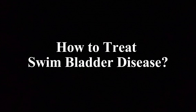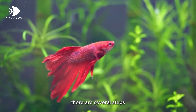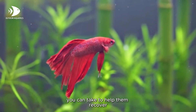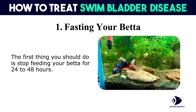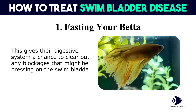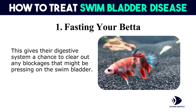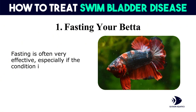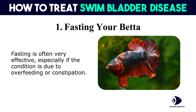How to treat swim bladder disease. If you suspect your betta has swim bladder disease, there are several steps you can take to help them recover. First, fasting your betta: the first thing you should do is stop feeding your betta for 24 to 48 hours. This gives their digestive system a chance to clear out any blockages that might be pressing on the swim bladder. Fasting is often very effective, especially if the condition is due to overfeeding or constipation.